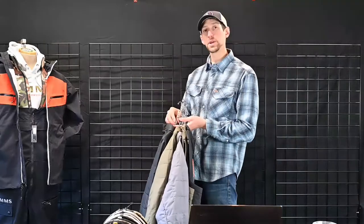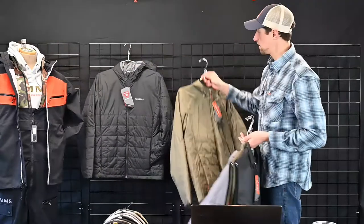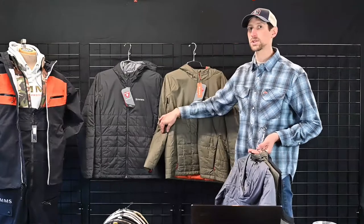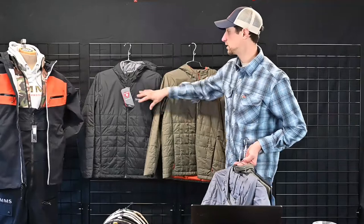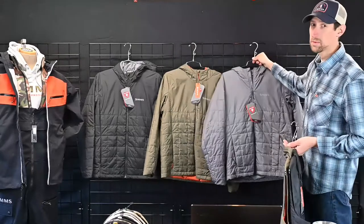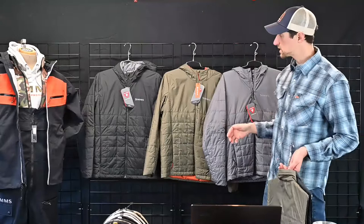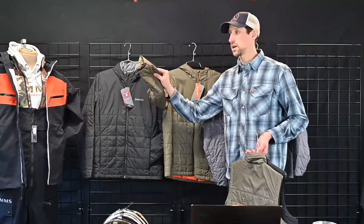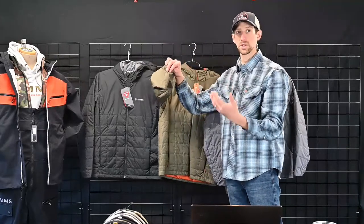Next we have a new piece — this is the Fall Run Hoodie. This piece is really unique because we're using recycled Primaloft, called Eco Black. About 55% of this piece is actually made out of recycled materials. It is a Primaloft Silver insulation all the way through the hood. We've had this piece probably five to eight years ago with really good success. The overall comfort level is very nice, and we added some really nice features on the cuffs — a nice elastic band on the inside and a little bit of coverage over the back of the hand for sun protection.